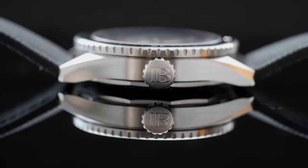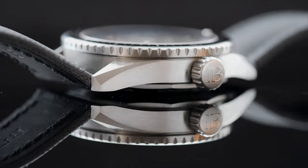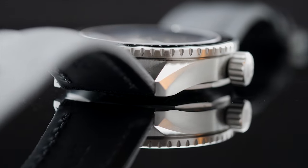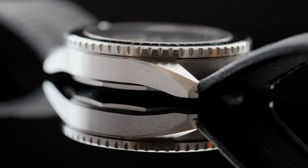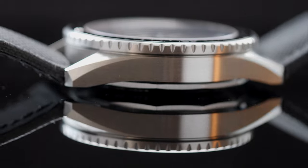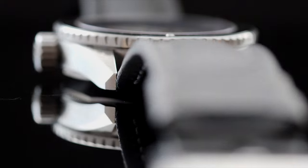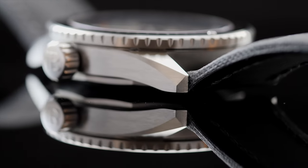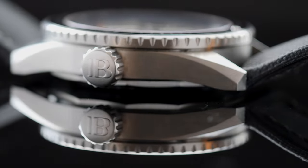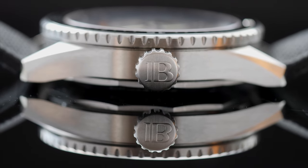The watch case is fully brushed and there is virtually not a single surface that is polished, which complements very well with the tool nature of the watch. The case profile also comes with facets and bevels, and the edges are sharp, giving the watch a statement and bold look. The brushing quality is very good and the brush lines are clearly defined. There are no crown guards on the case, which helps keep the overall substance of the watch a little more manageable.